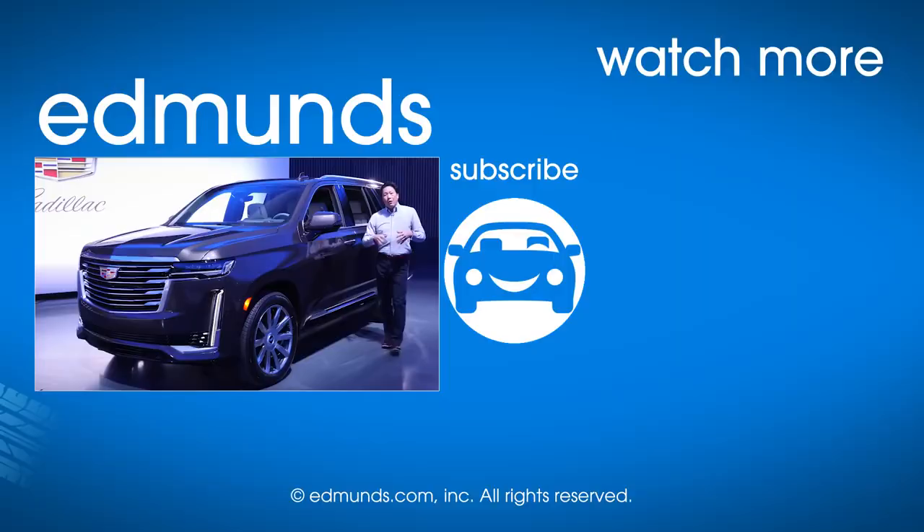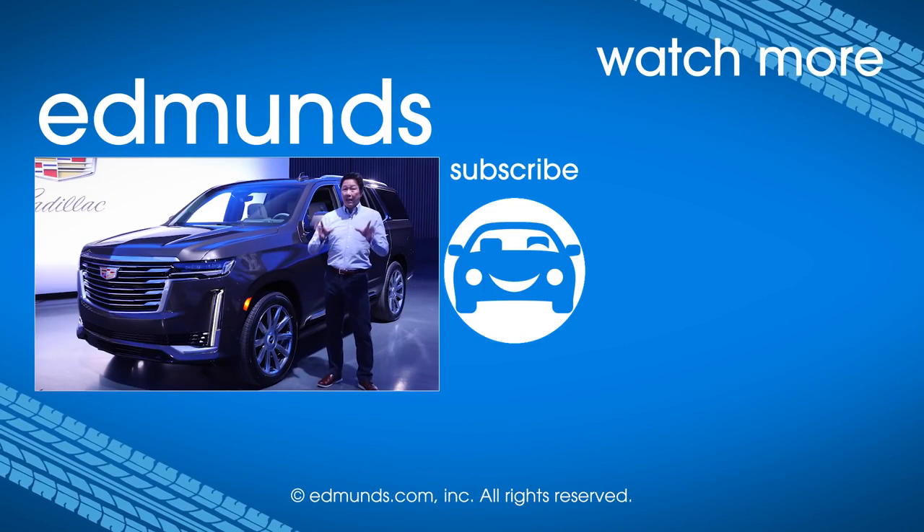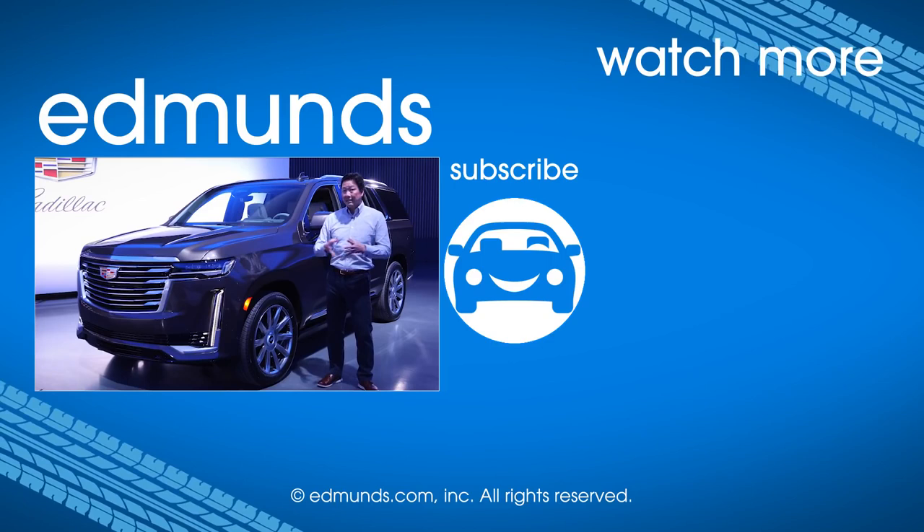When the Escalade goes on sale this summer, it'll have the style, presence, and features to do battle with our favorite in the class, the Lincoln Navigator. All I can say is it'll be a hell of a shootout. For more information on the Escalade, the Navigator, and all their competition, head over to edmunds.com. To see more videos like this, hit subscribe.